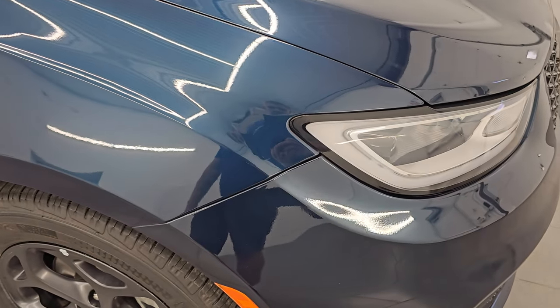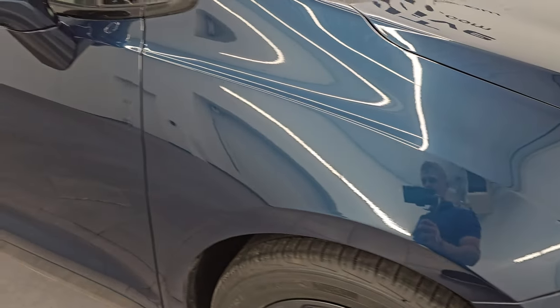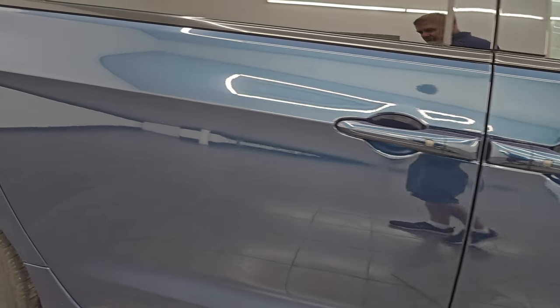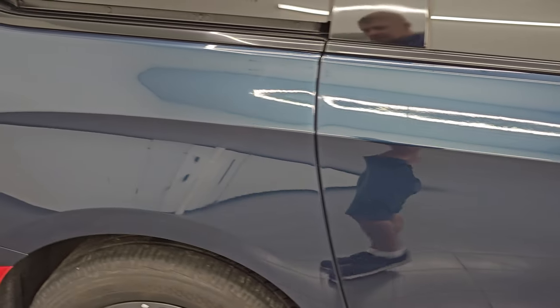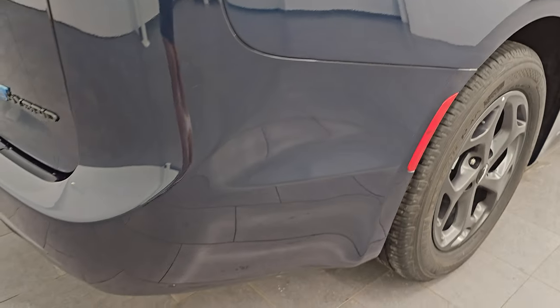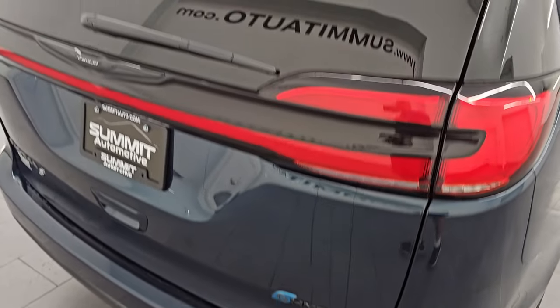Fathom Blue has got a ton of metal flake in it and a lot of greens, blues, and purples — really a cool color, my favorite color on the Pacificas for sure. As you go down this side of the 2022 Chrysler Pacifica, take note of how clean the body is — no dents, no dings, and once again how reflective and mirror-like that paint is. No scuffs or scrapes.